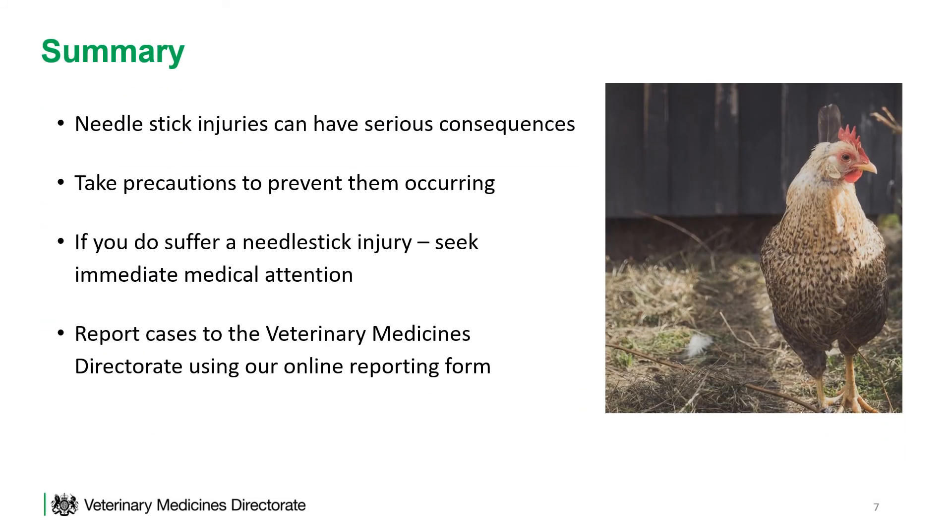In summary, needle stick injuries can have serious consequences. Take precautions to prevent them occurring. If you do suffer a needle stick injury, seek immediate medical attention and report cases to the Veterinary Medicines Directorate using our online reporting form.